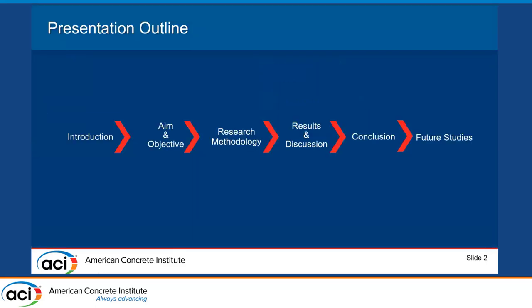The presentation outline covers the introduction, then aim and objective. After that, I'll discuss how we conducted the research and experiments, then the results and discussion, the final conclusion, and also the future steps of our research.